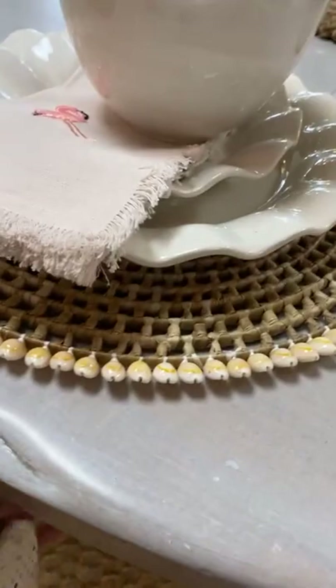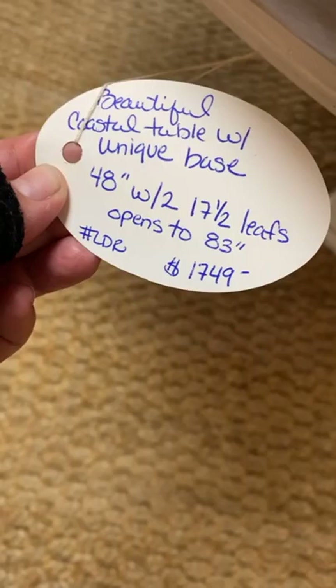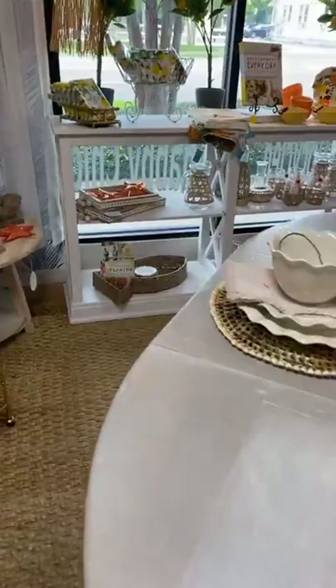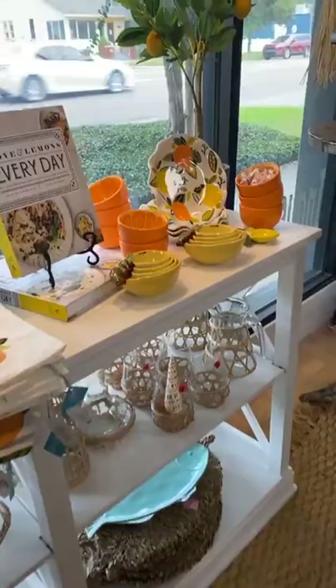Today is National Pink Flamingo Day. So we just did a post a little bit ago filled with flamingos. We have more flamingos here than pretty much anywhere else in Florida, and we love them. So check out my post from earlier, and of course pop in and see us or give us a call and we will help you out.